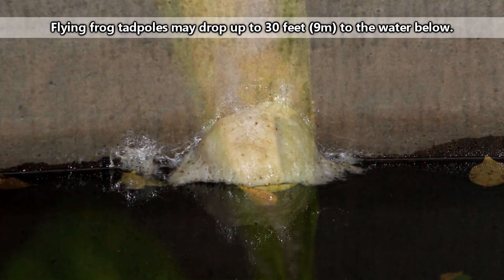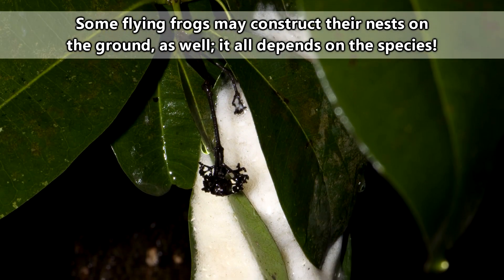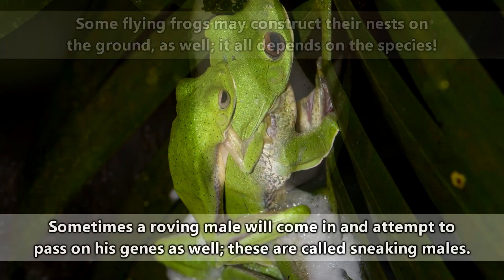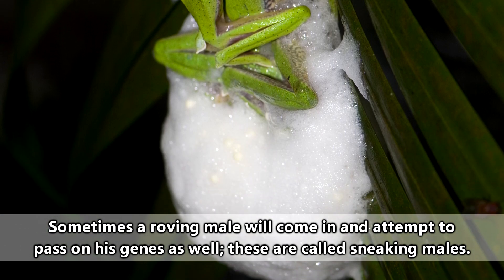Even as babies, these frogs fly. Female flying frogs construct their nests over pools of water, either on overhanging leaves or rocks. The nests are foamy, and she'll deposit the eggs within, at which point her selected male will fertilize them.